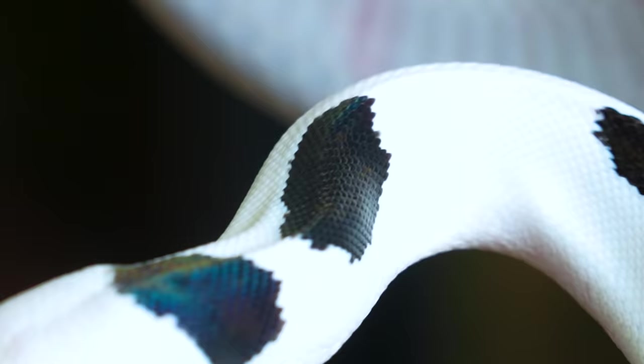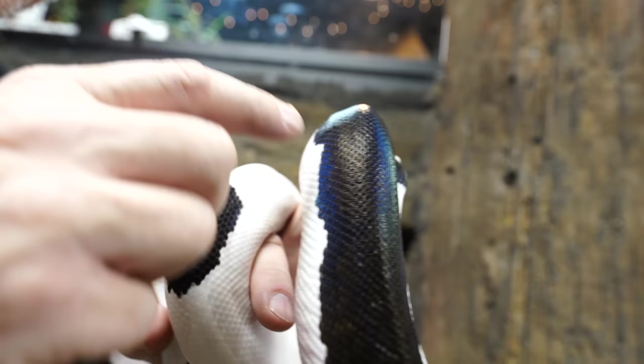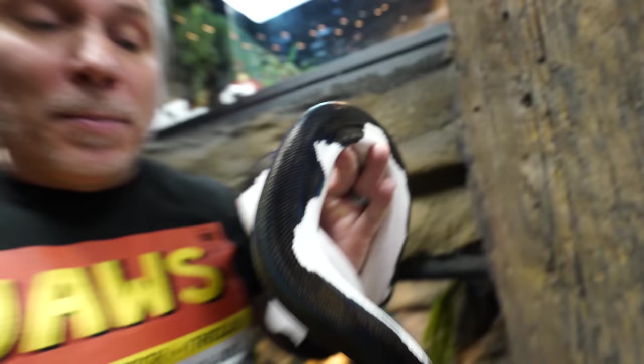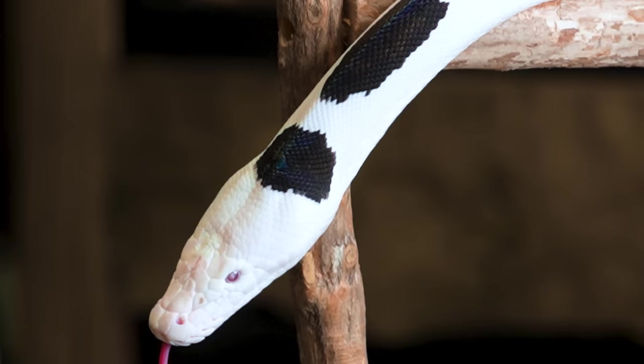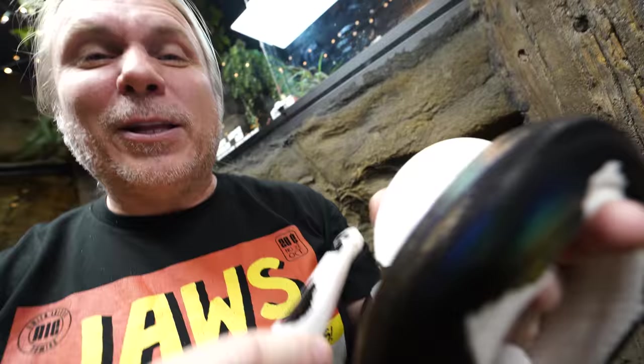Neo is a perfect example of how color can refract into iridescence, and the lack of color actually doesn't have iridescence. She's a motley golden child pied reticulated python — the same genetics as Night Fury. You can see that unbelievable iridescence in the black pigment, but when you get into the white part of her, there's no iridescence at all. The contrast between that black iridescence and the stark white is what makes it look so absolutely ridiculous.